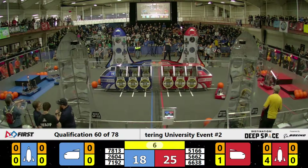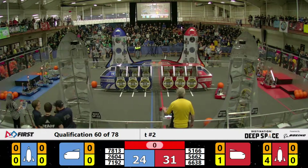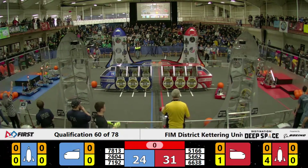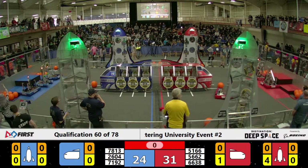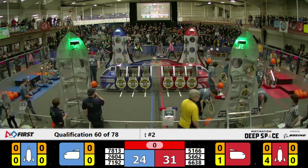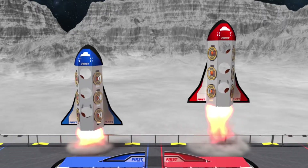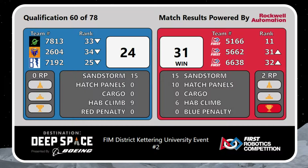Now let's count this one down. Five, four, three, two, one, zero. Let's check out those scores, baby. The Red Alliance wins it, 31-24.